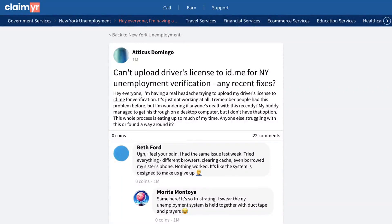This video will show you how to solve ID.me driver's license verification issues, specifically when the system won't accept your license photo upload, by showing you how others overcame this frustrating obstacle.